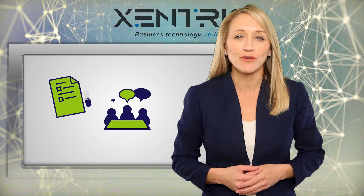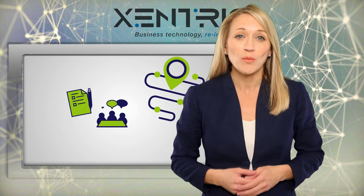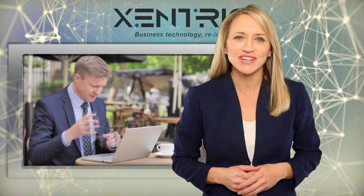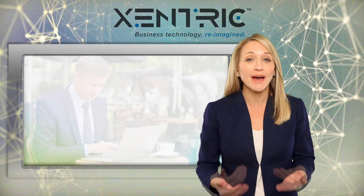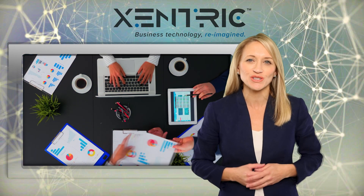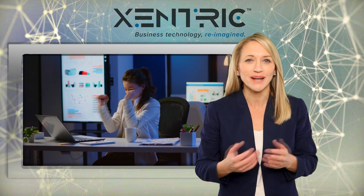With professional help and careful planning, you can take your team's productivity to the next level, with all the competitive advantages that it brings. Technology should never hold you back, which is why our experts work closely with our clients to find the right solutions for them, making them more efficient, more productive, and ready to grow.